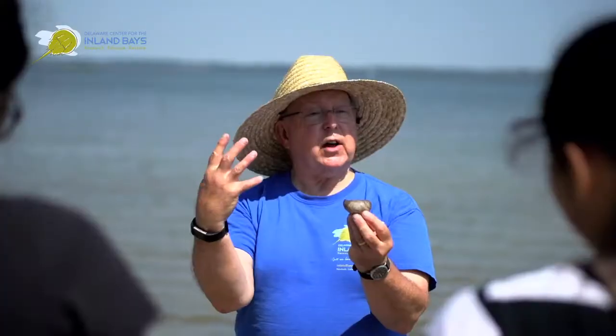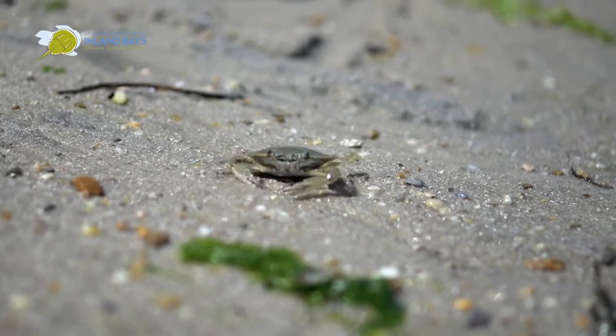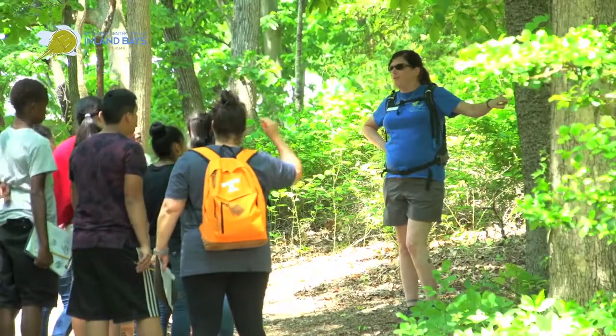They'll be going into the water ecosystem and seining in the bays, which mimics our citizen science fish survey. So they're doing some actual real science that, if they're really interested, they can continue on with our citizen science surveys.